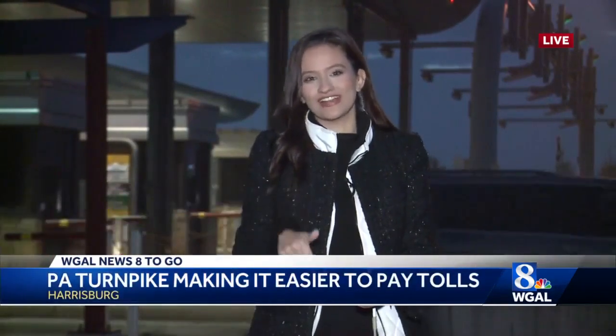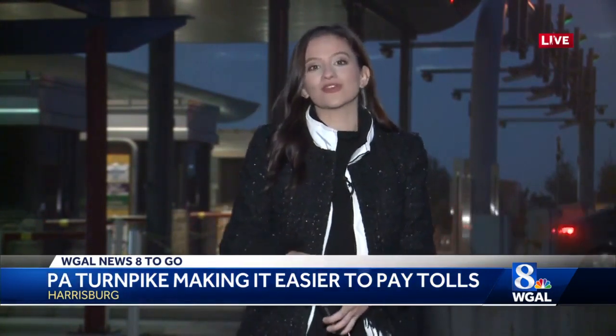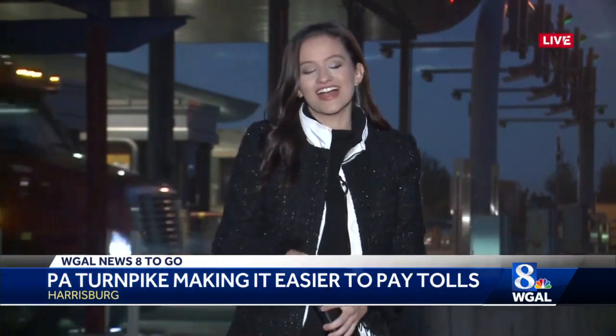I know I want to go home and do this right away. The QR code as well as the app are just another option to make sure that when you are taking the Turnpike, it is an easy payment process and you don't have anything to worry about except focusing your eyes on the road. We're live in Harrisburg — Kate Merriman, WGAL News 8.